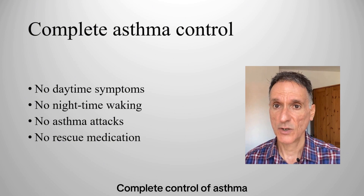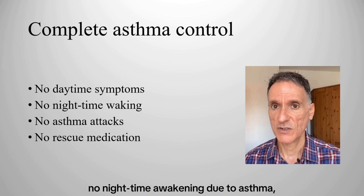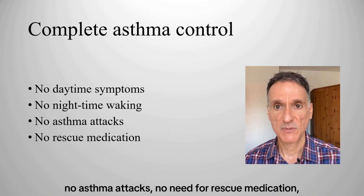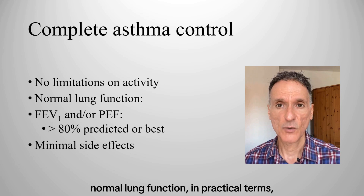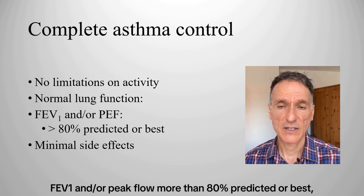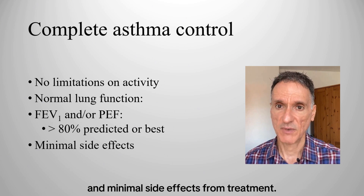Complete control of asthma is defined as no daytime symptoms, no nighttime wakening due to asthma, no asthma attacks, no need for rescue medication, no limitations on activity including exercise, normal lung function — in practical terms FEV1 and/or peak flow more than 80% predicted or best — and minimal side effects from treatment.